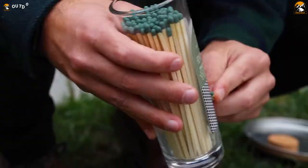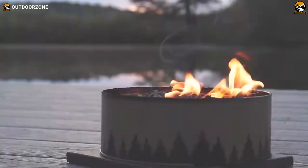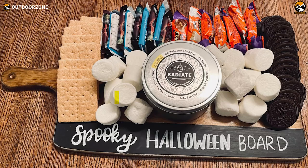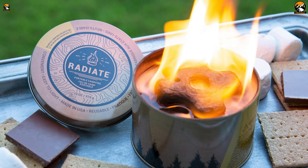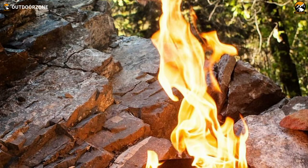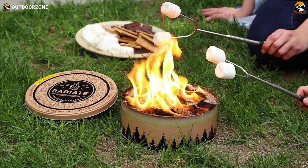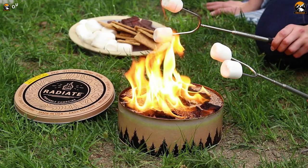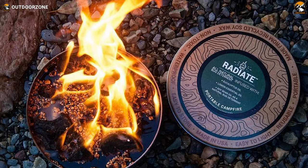For campers seeking an easy, mess-free way to create a cozy campfire ambiance, the innovative Radiate Portable Campfire delivers flickering flames and warmth without smoke or sparks. Hailed as the next best thing to a real campfire, this reusable 8-inch metal canister is filled with smokeless soy-based wax briquettes that provide up to five hours of burn time. Perfect for camping trips, beach bonfires, or backyard evenings, it simply needs a lighter to ignite — no kindling or setup required.